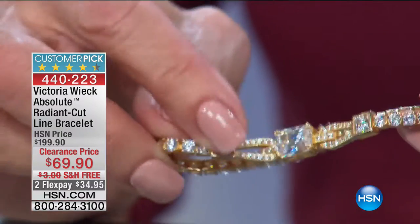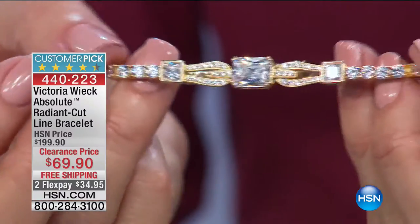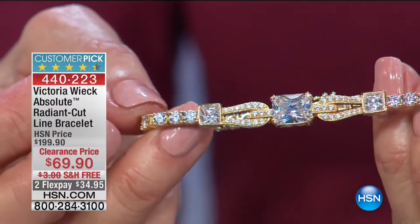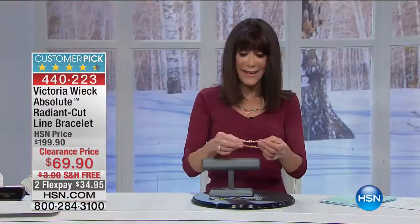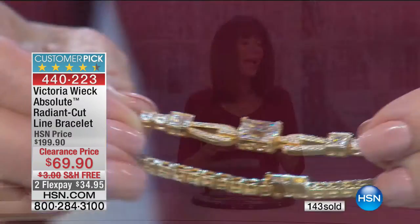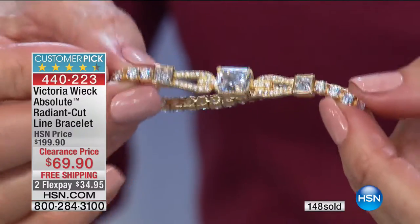We only have the six-and-three-quarter left — if you have a smaller wrist, we have a little over 100 remaining. Absolutely gorgeous — that unique horse-bit design right in the center. No matter how you look at it or turn it, it is 360 degrees of glamour on your wrist. I know you're going to love it.